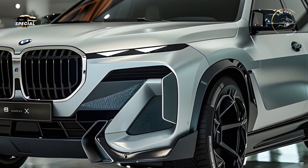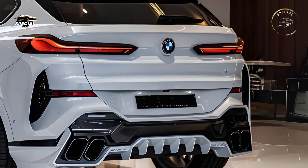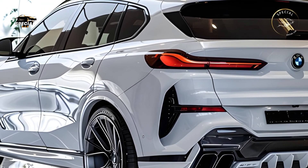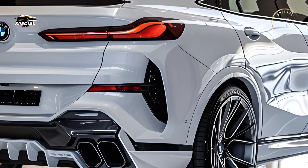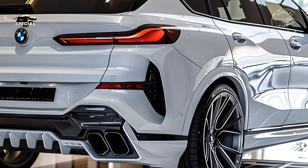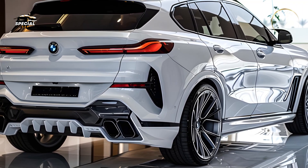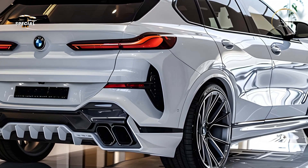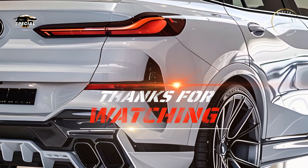The 2025 BMW X8 has enhanced safety and driver assistance systems. BMW's Driving Assistance Professional package includes adaptive cruise control, lane-keeping assist, blind spot monitoring, and automatic emergency braking. The X8 also has a semi-autonomous mode for stress-free highway driving. This large SUV is easy to maneuver in tight situations thanks to its 360-degree camera system and parking assist. With these innovative safety features, the X8 combines luxury, performance, and peace of mind.